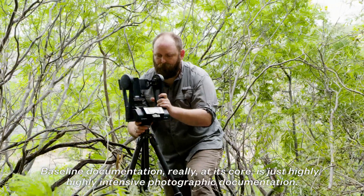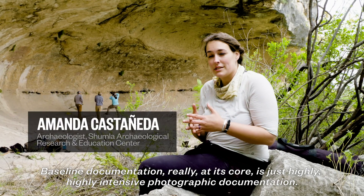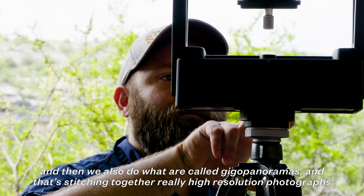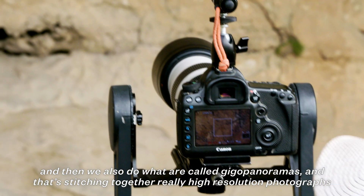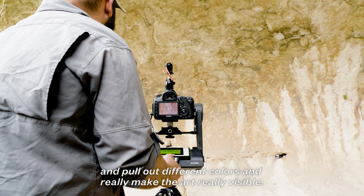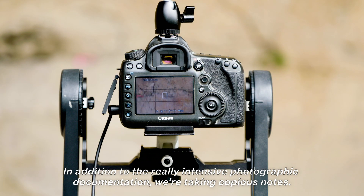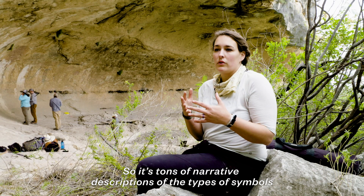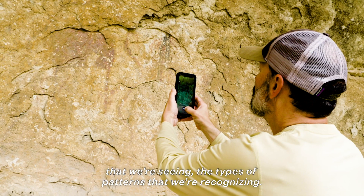Baseline documentation at its core is highly intensive photographic documentation. Our two main methods are making 3D models out of overlapping photographs, and doing what are called gigapanoramas — stitching together really high-resolution photographs to make panoramas that we can take back to the lab, enhance, pull out different colors, and make the art really visible. In addition to the intensive photographic documentation, we're taking copious notes: narrative descriptions of the types of symbols we're seeing and the types of patterns we're recognizing.